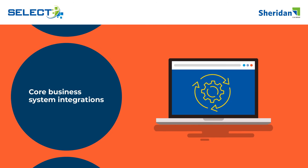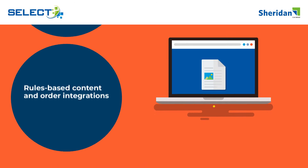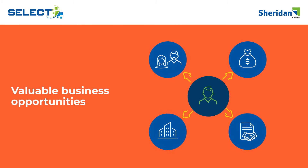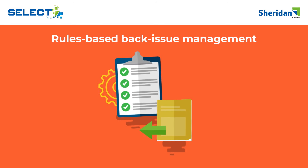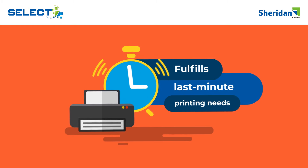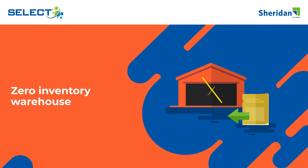Core business system integrations. Uniform centralized print file archives. Rules-based content and order integrations. Valuable business opportunities, like first printings of books and journals. Intelligent rules-based back-issue management. Automatic fulfillment of last-minute conference and marketing needs. Zero inventory management for publishers who don't produce back-issues.